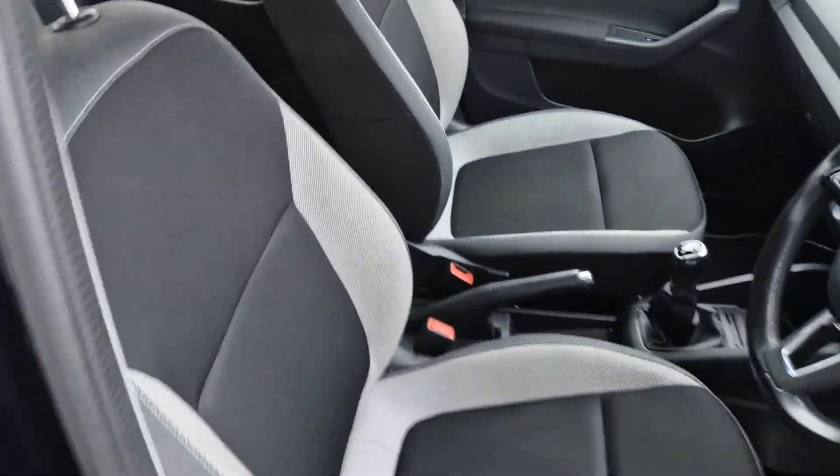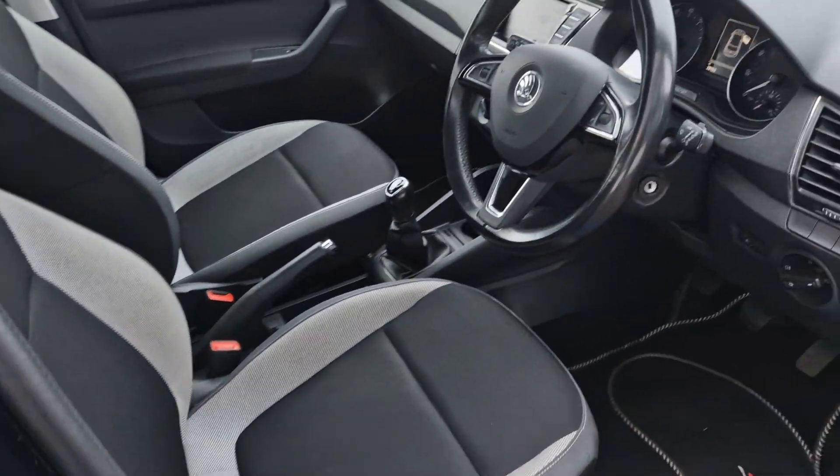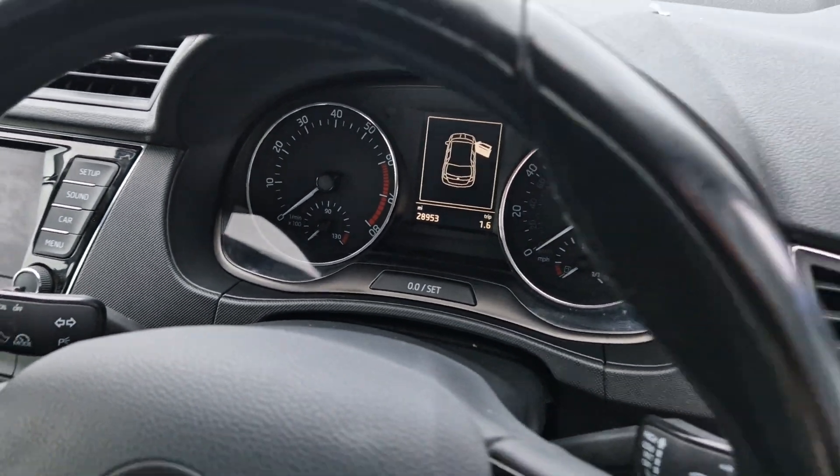On the inside you have black and grey cloth upholstery and a leather multifunction steering wheel. At present the car has 28,953 miles on the clock.